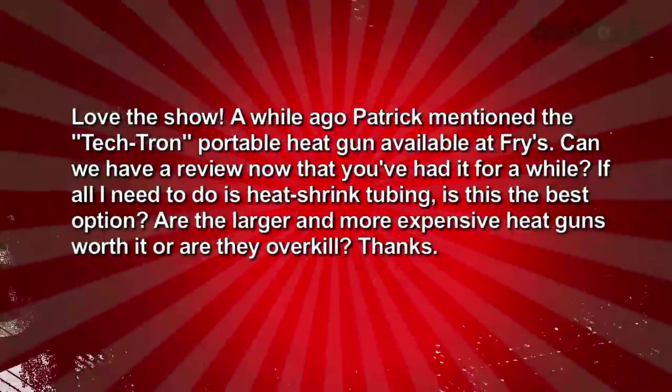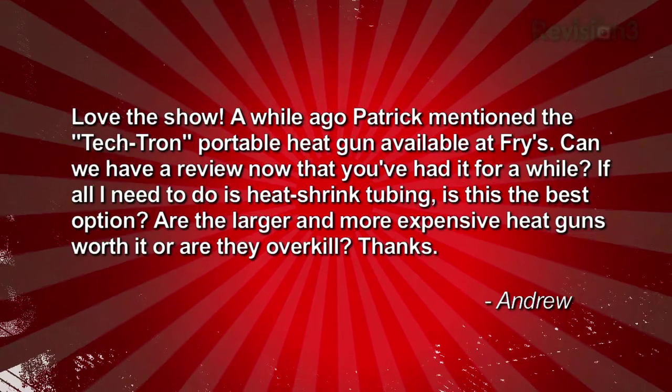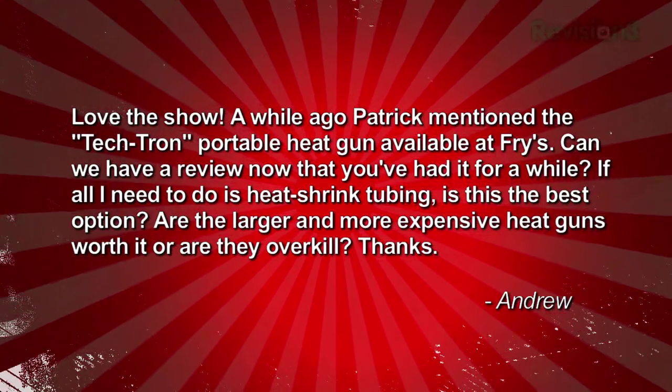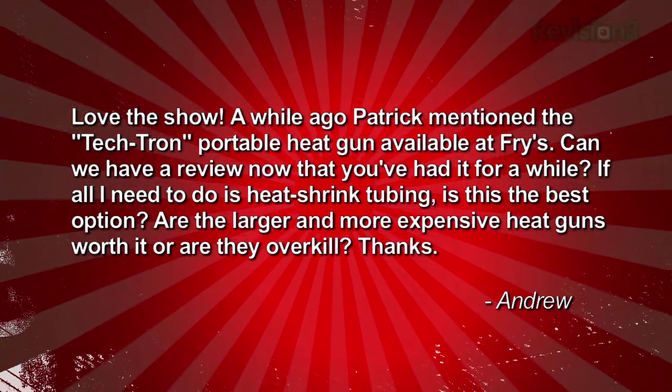Andrew writes in: a while ago Patrick mentioned the Tektron portable heat gun available at Fry's. Can we have a review now that you've had it for a while? If all I need to do is heat shrink tubing, is this the best option? Are the larger and more expensive heat guns worth it, or are they overkill? Thanks, Andrew.